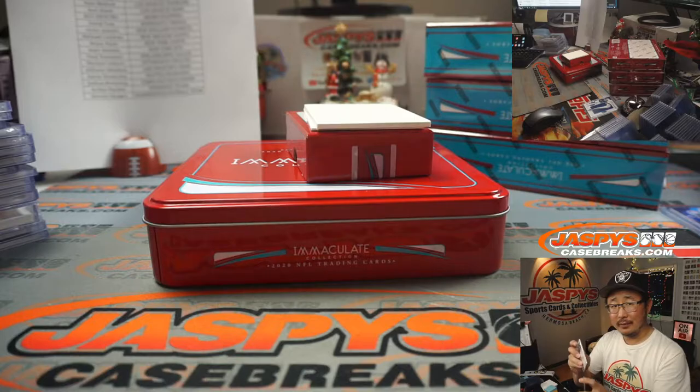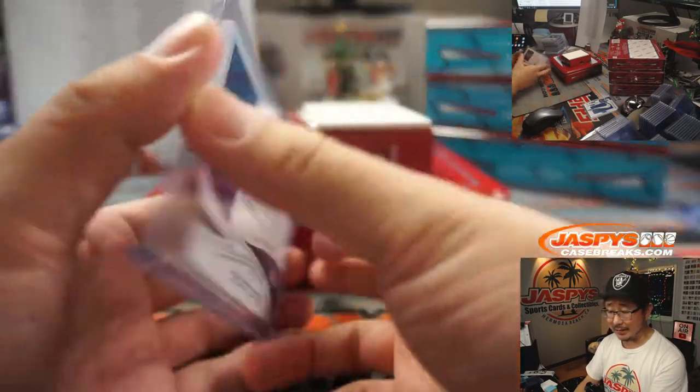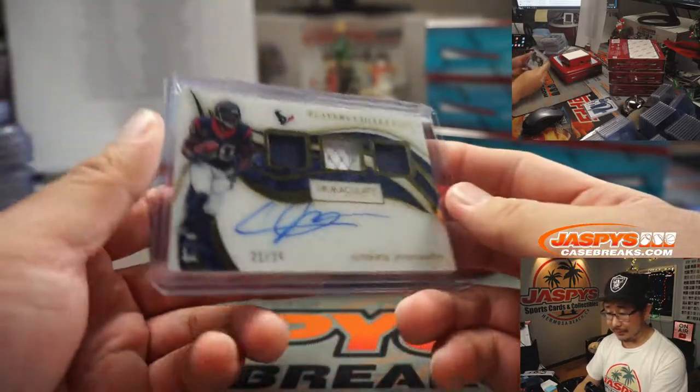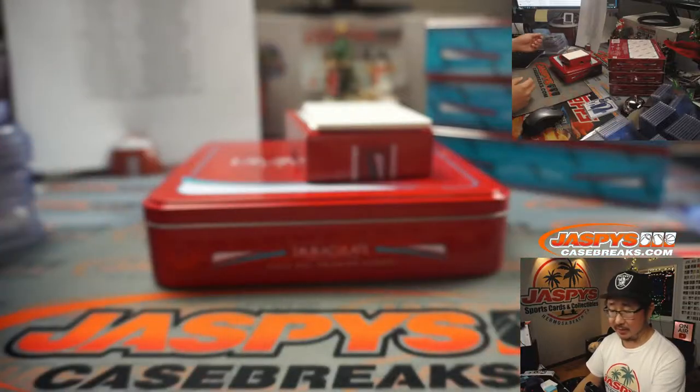Triple relic and autograph, players collection — Andre Johnson, 21 out of 25. I feel like he's pretty underrated. Go to YouTube and watch his highlights — at his prime he was pretty strong. That goes to King D, who's a Texans fan, and he remembers.